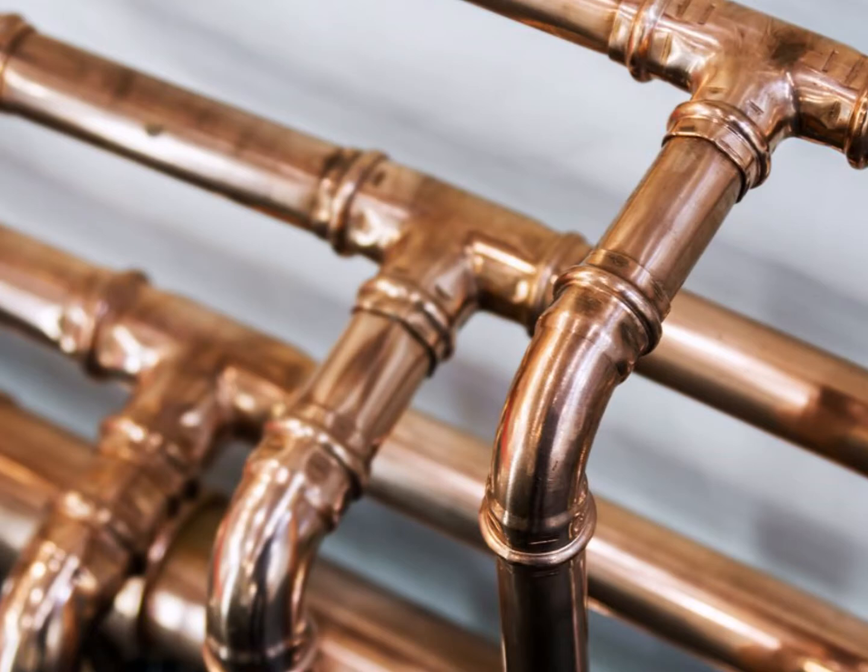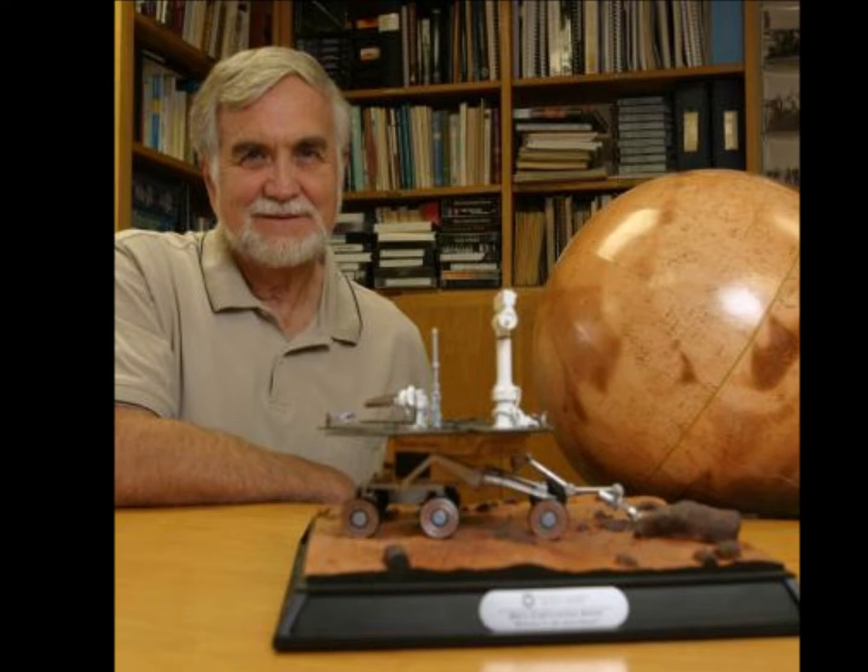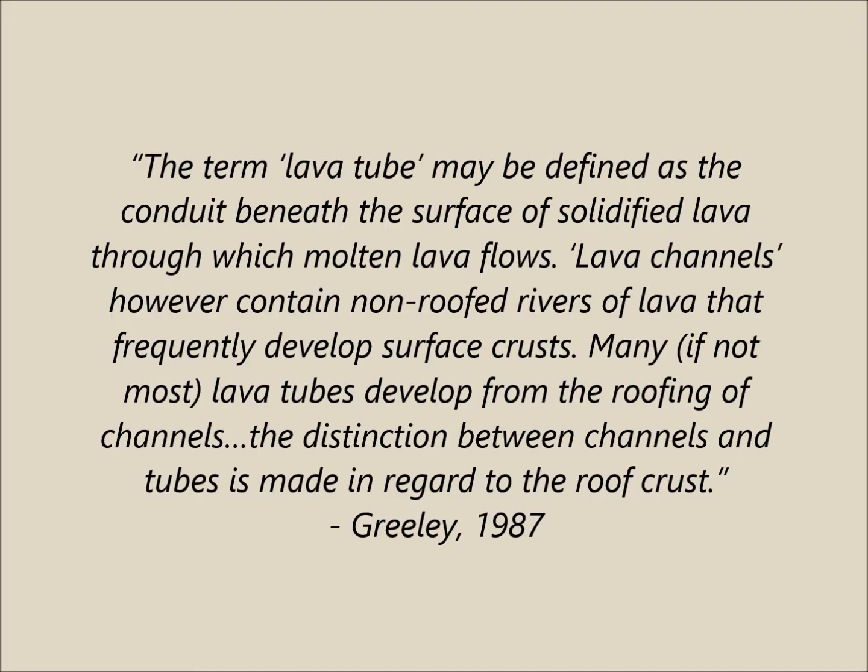But the term gives the wrong impression. 'Tube' invokes an image of pipes in which lava can flow up and down under pressure, like a plumbing system. It also implies these chambers are circular — both of which are not the case. Furthermore, the usage of all these different terms has led to major misconceptions throughout the volcanologic community. In fact, in 1987, Ronald Greeley — a superstar planetary scientist and an amazing person — tried to distinguish the difference between a lava tube and a lava tunnel, even though they're literally the same thing.